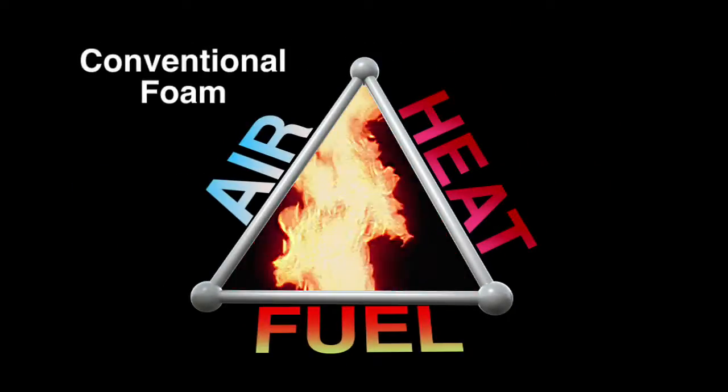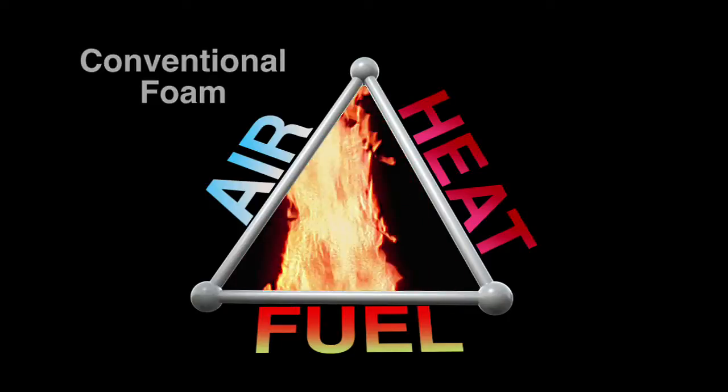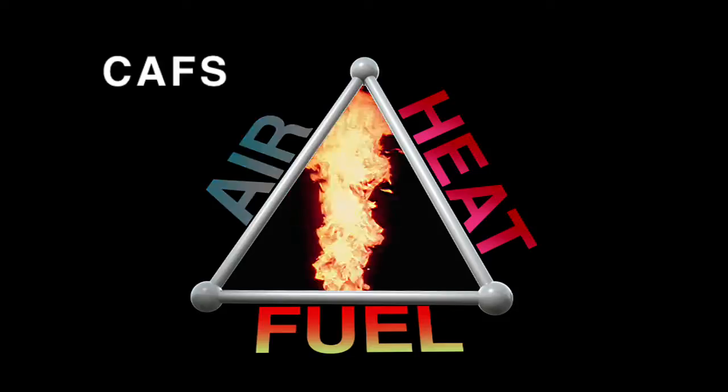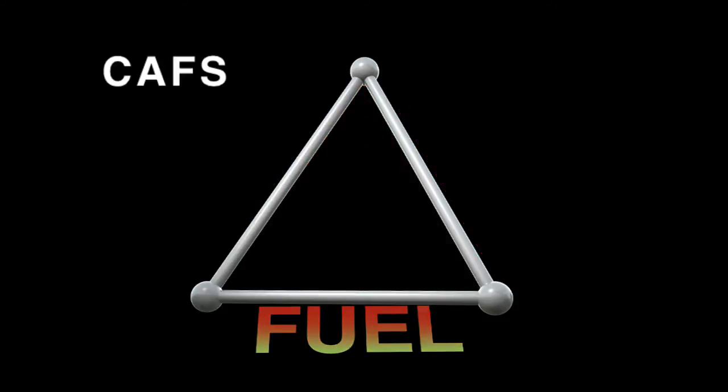On the fire triangle, conventional foam only deals with the air, while the cold, compressed air foam handles both the air and the heat that feed a blaze.